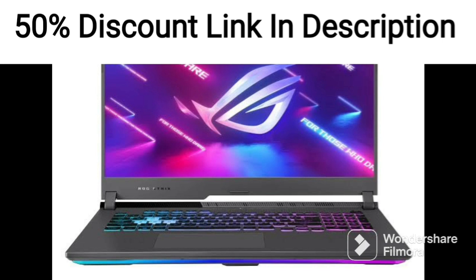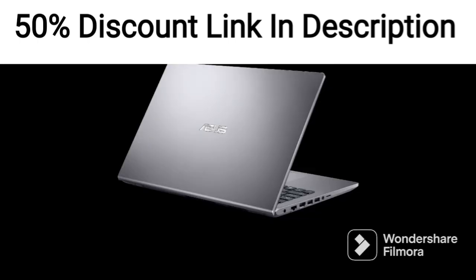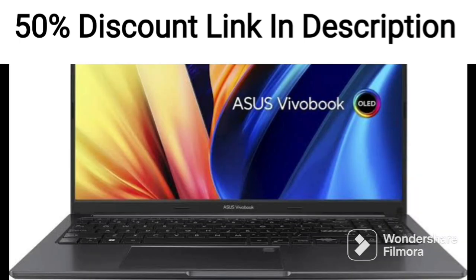Overall, the ASUS ZenBook Flip 13 OLED 2021 is a well-rounded 2-in-1 laptop that offers excellent display quality, solid performance, and a stylish design. Its lightweight build and versatility make it a great option for users who require a portable and flexible device for their daily computing needs.